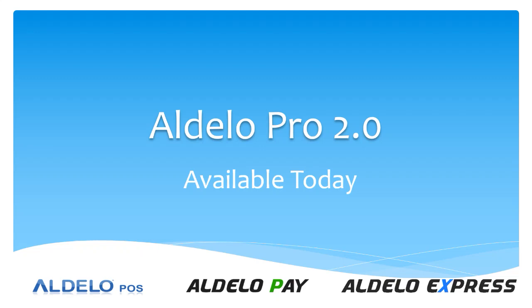Adelo is pleased to announce our newest update for Adelo Pro. We're calling it Adelo Pro 2.0. It is available today on adelo.com. Take a look at what it does offer you.